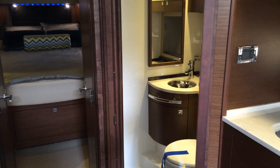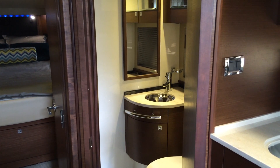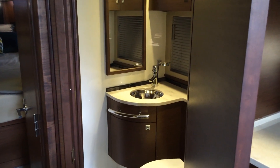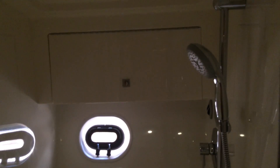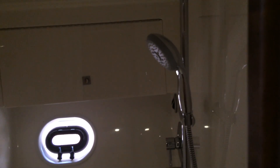The head is easily accessible from the salon and has a private entrance from the master stateroom. It includes a wash basin and vacuum flush head. By separating the shower and moving it into a separate compartment port side, the split allows for two people to get ready at the same time, makes for easier cleaning, and adds extra accessibility to the day head.